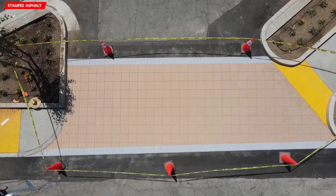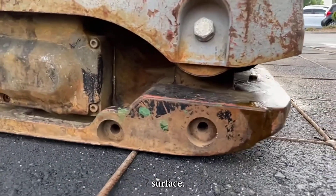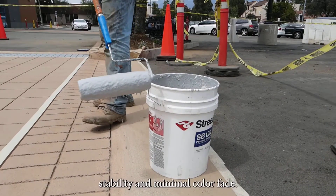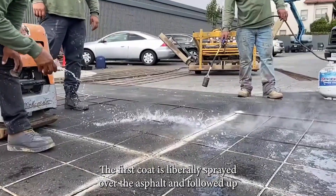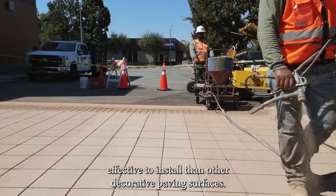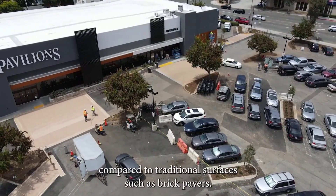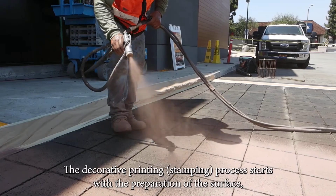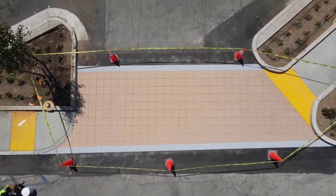Watch closely as this crew transforms a plain asphalt surface into something that looks just like paving stones. This amazing technique works not only on new asphalt but also on old pavements, as long as they're in good condition. The process kicks off with careful measuring and marking, followed by heating the asphalt with propane — most companies do it at around 163 degrees Celsius. Once heated, a special template is pressed onto the surface to create the pattern. To finish it off, they apply a durable, colorful coating — Street Bond SB120 — a tough blend of epoxy resin and acrylic. The result is a stunning, stone-like finish that's built to last.